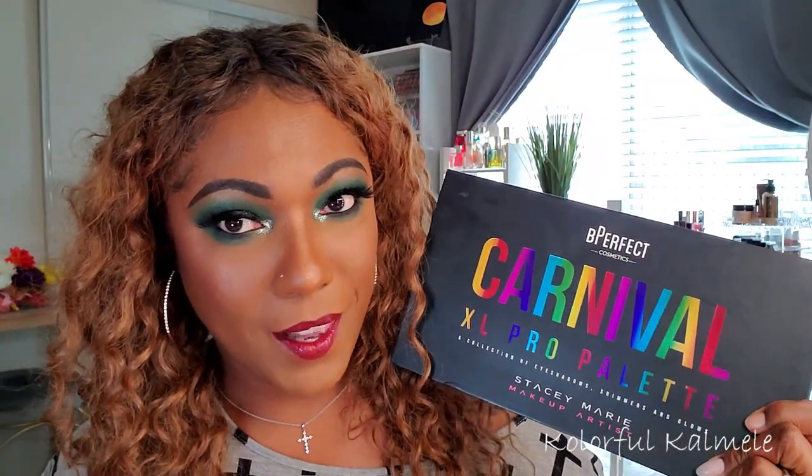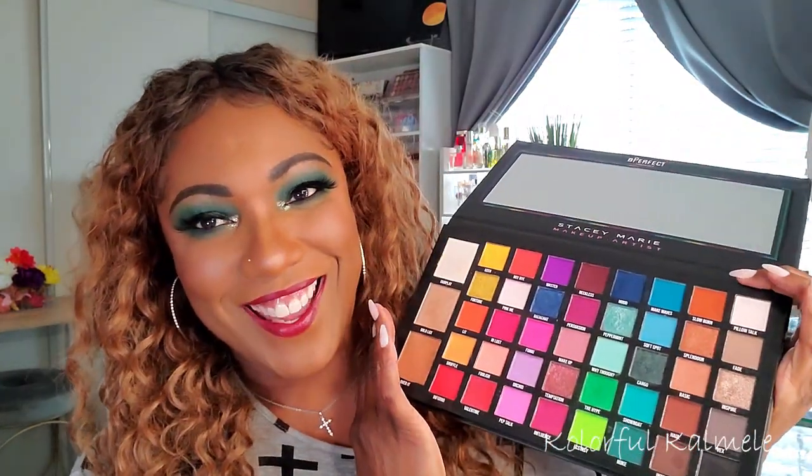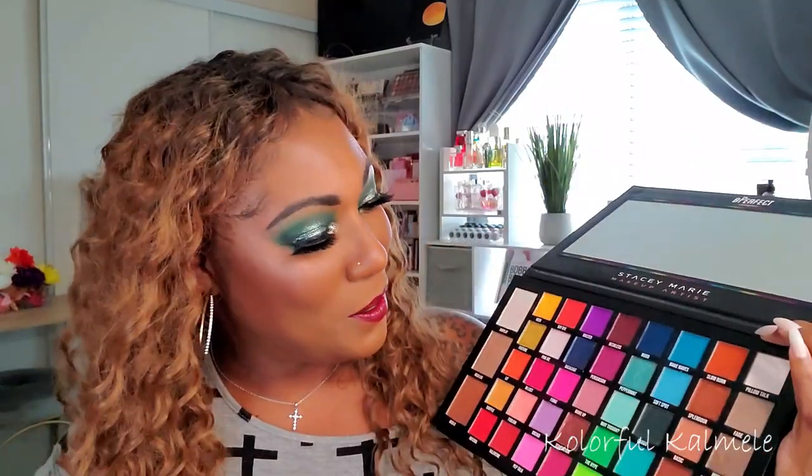I created this look today using the Be Perfect Carnival Excel palette, which is the second one that came out. I decided to play around with my favorite palette even though I'm a little irritated because I don't have my Carnival 3 yet — not even a delivery notification. But I still love my Carnival Excel. I went in with the green, the black, and a little bit of brown. If you'd like to see how I created this grungy smoky eye, stay tuned!